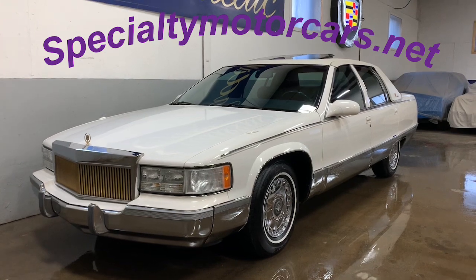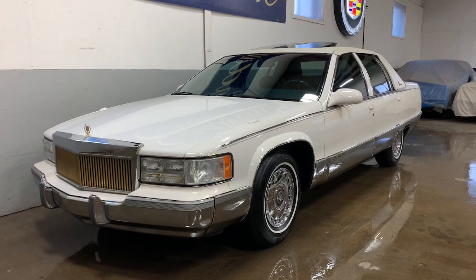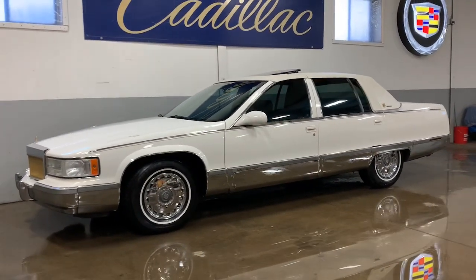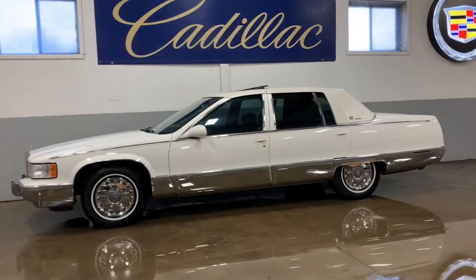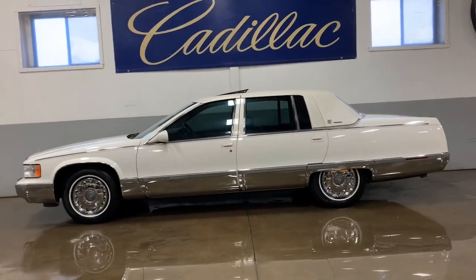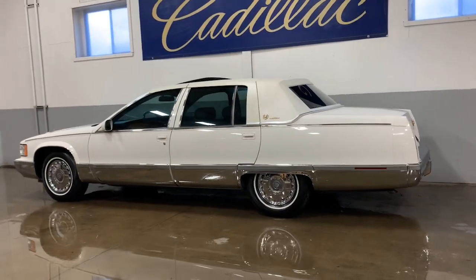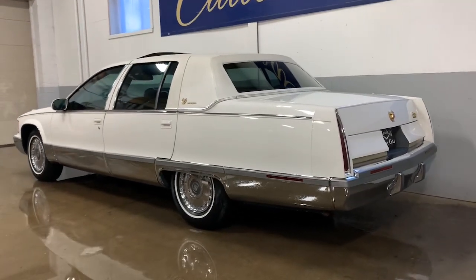Hey everybody, Anthony here at specialtymotorcars.net. Thanks for tuning in — got another nice Cadillac to bring you this week. This is a beautiful 1996 Cadillac Fleetwood Brougham — fully loaded. 1996 was the last year of these big rear-wheel drive Cadillacs. They got them right by the end with an LT1-powered V8, a detuned version of the LT1 from the Chevy Corvette. Everybody calls these the Cadillac with the Corvette motor — and yeah, you could say that.